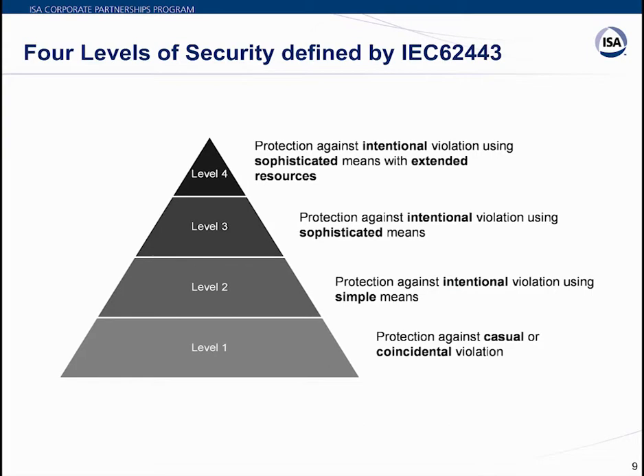There are four security levels defined by ISA 62443. Compliance to each level for a product like a PLC means increased security assurance as you move up. Level 1 protects against casual or coincidental violations — such as a pen drive accidentally transmitting malware. Level 2 protects against intentional violations using simple means, such as someone deliberately putting malware on a pen drive to infect a device or PC.